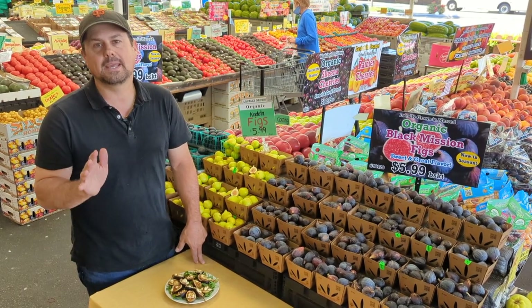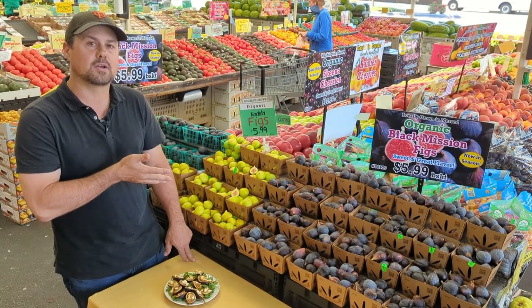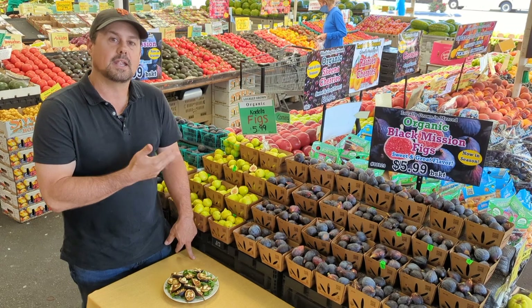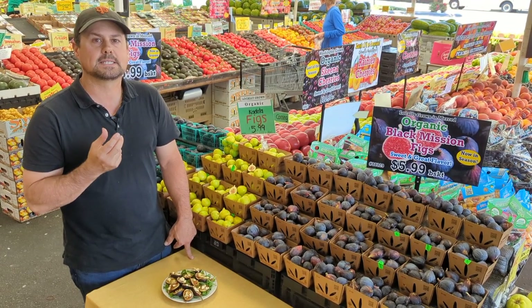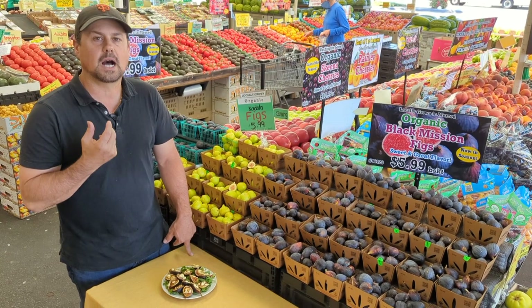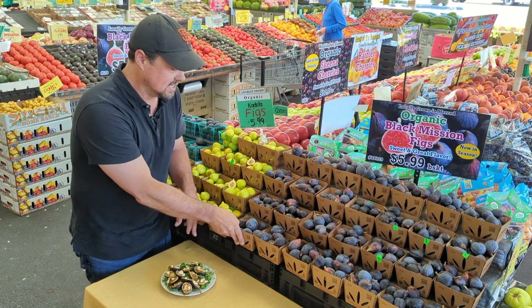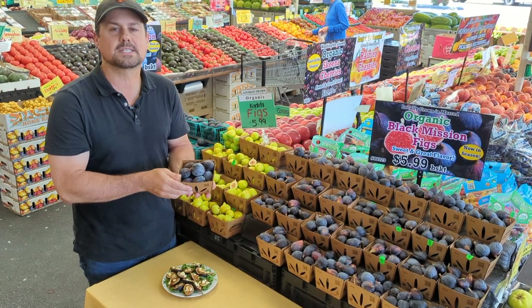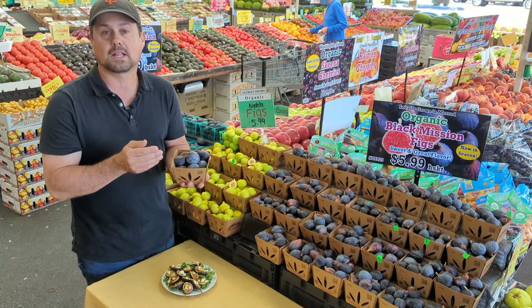Right now is the peak of the fig season. We have multiple varieties. A couple of varieties we have right here are the White Cadota and the Black Mission. Now the White Cadota has a little thicker skin, still has really nice amber flesh that's honey sweet. But the Black Mission are the figs that you really want — peak of the season. This is the second flush of them, the second picking. These are coming from Corning, California, and they're organically grown.